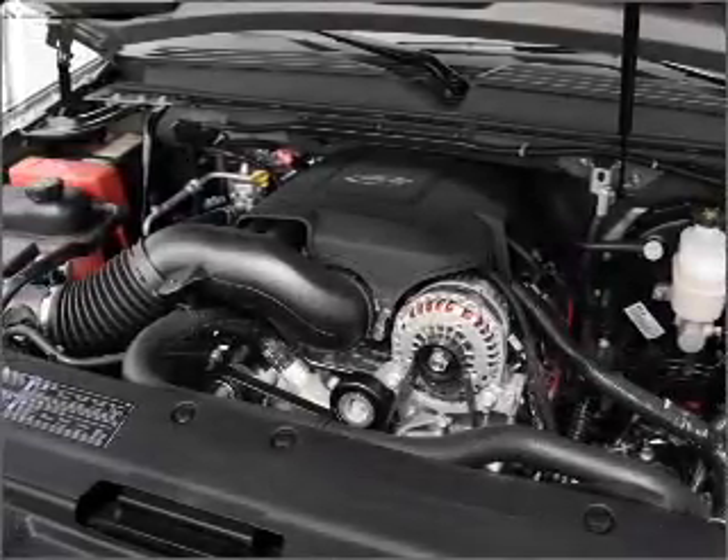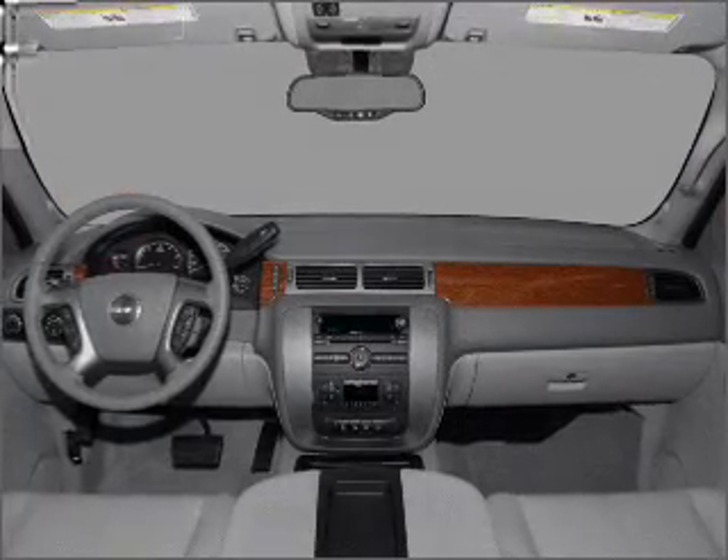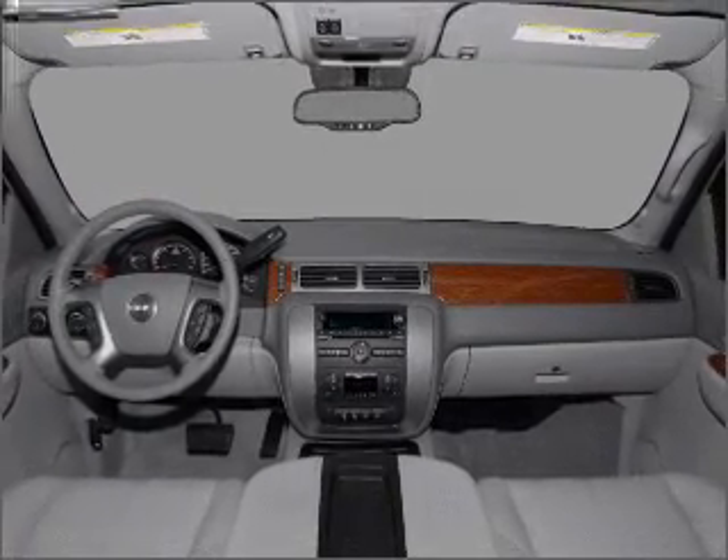Enjoy the comfort of dual temperature controls, and memory settings make for a more comfortable ride. Call today to schedule a test drive.